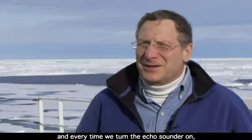Here, there's tons to be discovered. This is by far the least mapped area of the seafloor anywhere in the world. And every time we turn the echo sounder on, we see something new and exciting.